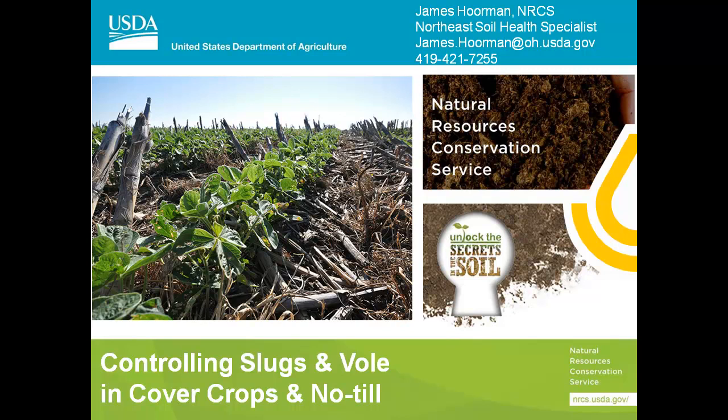Today we're doing a half session on cover crops and soil health. We'll cover slugs and voles, beneficial insects, seed issues, and Steve Coleman's group will talk about new fertilizer recommendations. We have about a half day on soil health and then the rest will be our standard Ohio recommendations. My name is Jim Horman and we're going to talk about controlling slugs and voles.